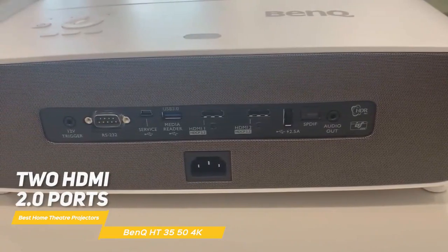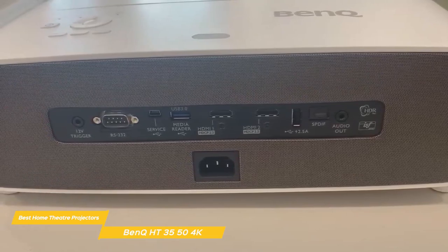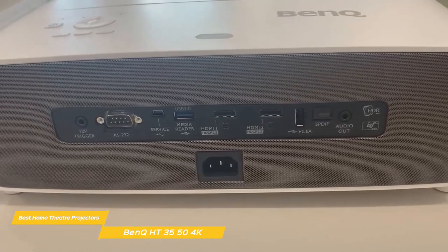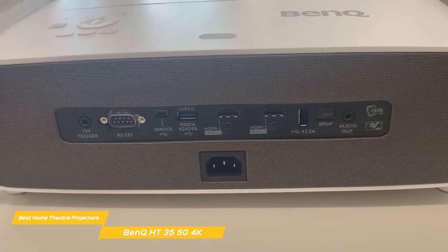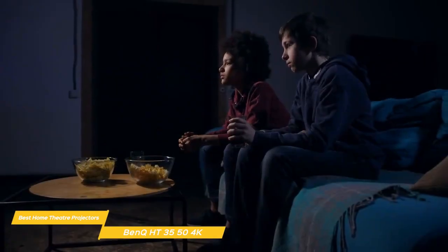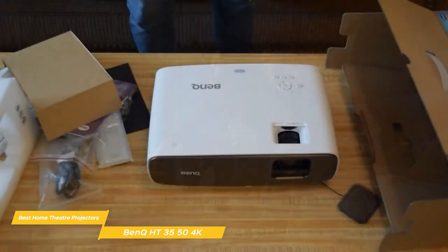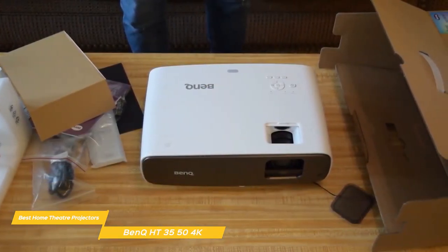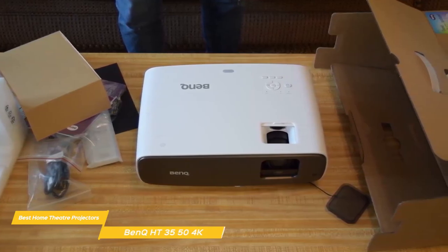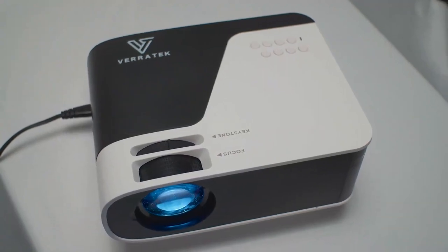Ports include an optical audio output and two HDMI 2.0 ports, both supporting 4K HDR. Built-in dual 5-watt speakers are loud and powerful enough to fill your room with sound, but the option to connect an external amplifier is there if needed. If you're looking for a 4K home theater projector with great performance in image, sound, and color accuracy, the BenQ HT3550 is a fantastic option. While it's not the brightest, its HDR performance is excellent and it offers a great all-around user experience with top-notch video quality.